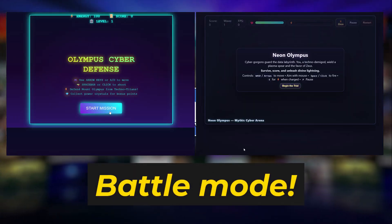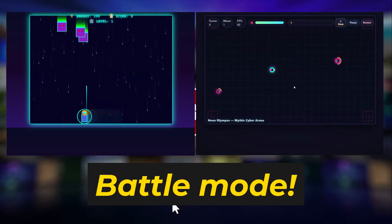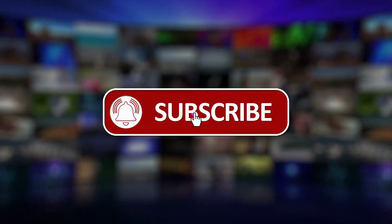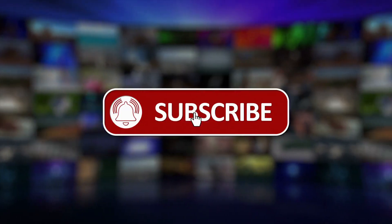Now I want to hear from you. Go to the website, try out the battle mode, and tell me in the comments below what your thoughts are about the platform. And if you haven't already, subscribe for more guides that give you the real no-hype advantage in the world of AI. Thanks for watching, and I'll see you in the next one.